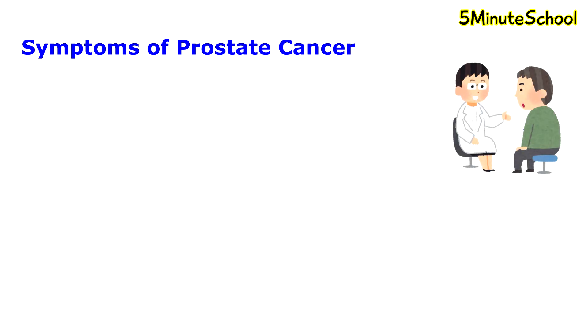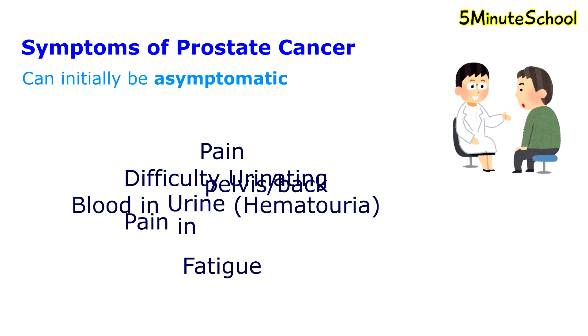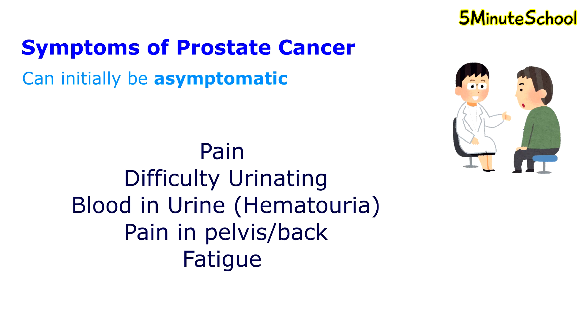Prostate cancer may be without any symptoms, especially in the initial stages. However, during later stages, symptoms may include pain, difficulty urinating, blood in the urine, or radiating pain in the pelvis or back. Fatigue is also another symptom. The symptoms of prostate cancer are similar to benign prostate hyperplasia, which I will be making a separate video on.